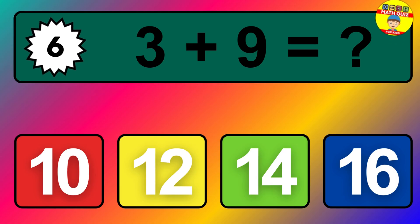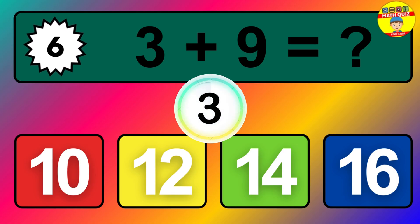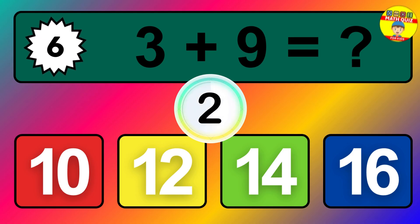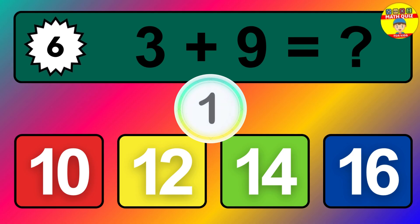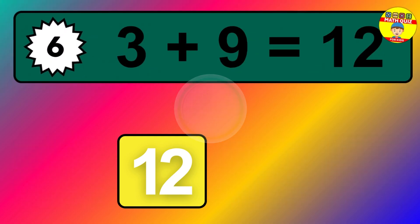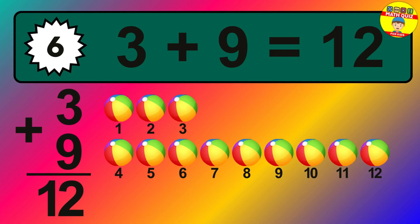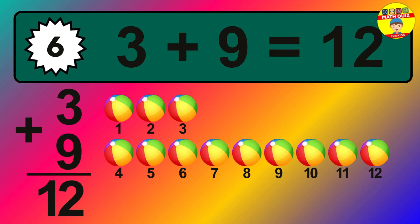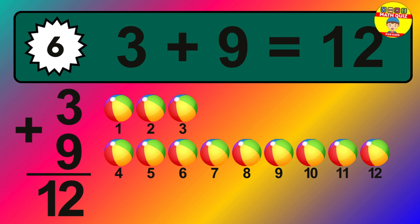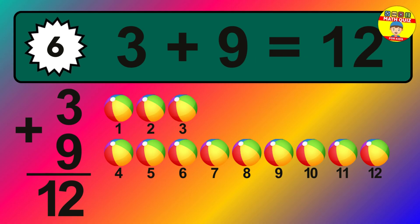Question six: three plus nine equals what? One, two, three, four, five, six, seven, eight, nine, ten, eleven, twelve.